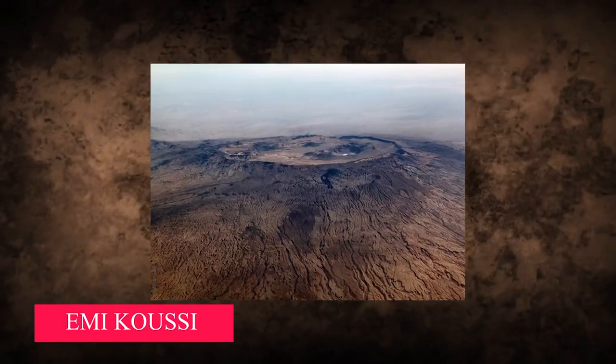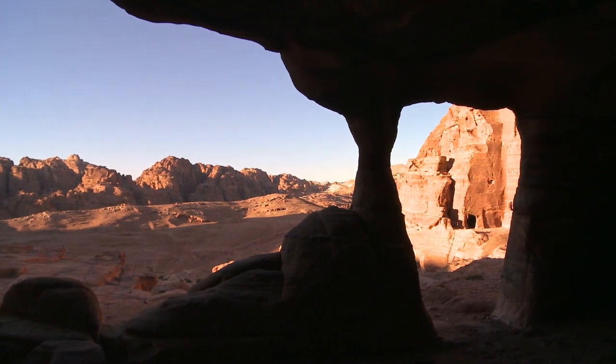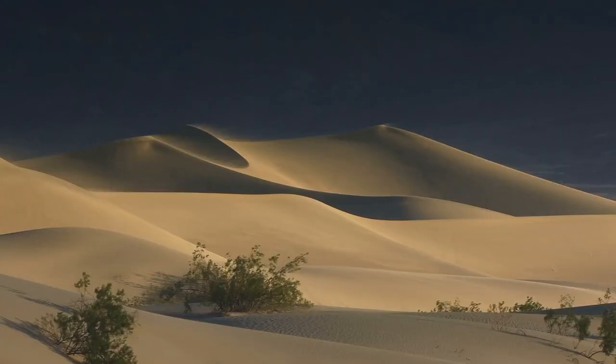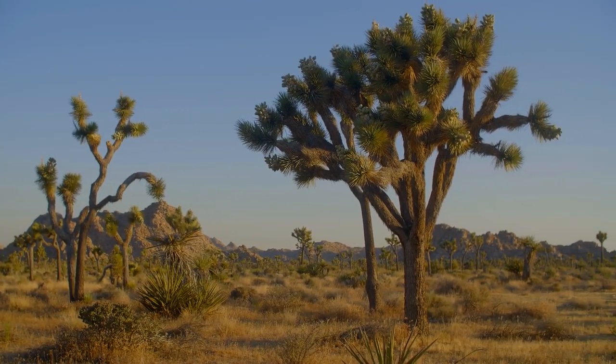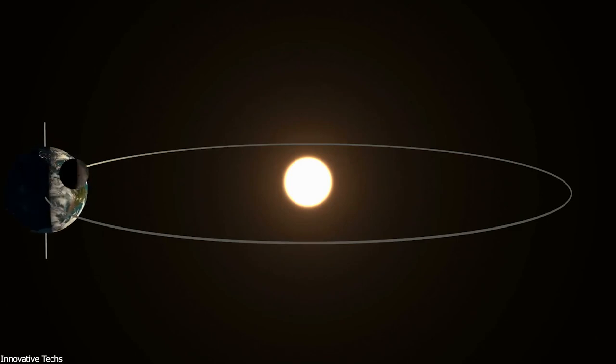Emi-Koussi is the highest point in the Sahara. The Western Sahara, the central Ahagar Mountains, the Tibesti Mountains, the Ar Mountains, the Ténéré Desert, and the Libyan Desert are all parts of the Sahara. The Sahara has changed between desert and savanna grassland for several hundred thousand years, driven by the precession of the Earth's axis as it spins around the sun, changing the site of the North African monsoon.